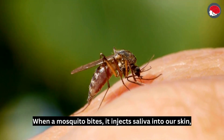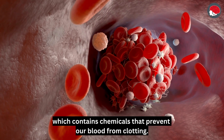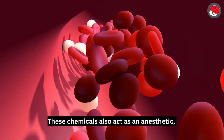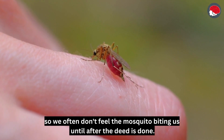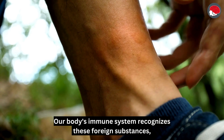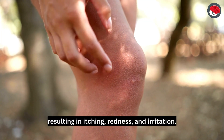When a mosquito bites, it injects saliva into our skin, which contains chemicals that prevent our blood from clotting. These chemicals also act as an anesthetic, so we often don't feel the mosquito biting us until after the deed is done. Our body's immune system recognizes these foreign substances, resulting in itching, redness, and irritation.